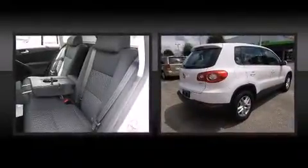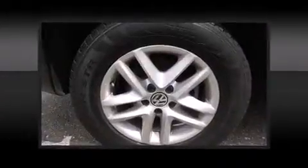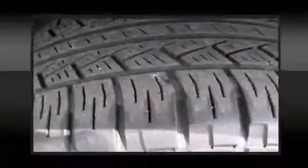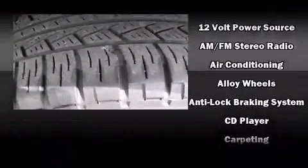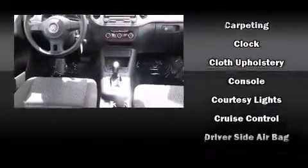Volkswagen infused the interior with top-shelf amenities, such as front and rear reading lights, a rear window wiper, and a split folding rear seat. Premium sound drives eight speakers, providing you and your passengers a sensational audio experience.